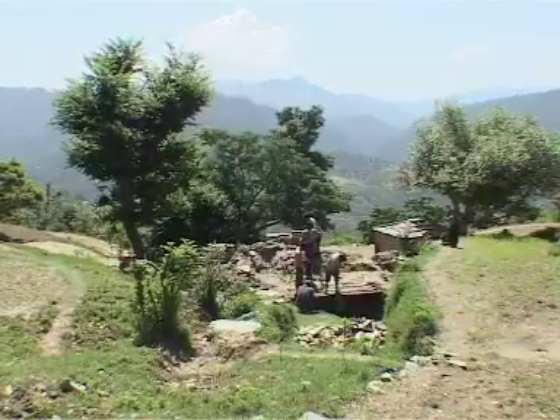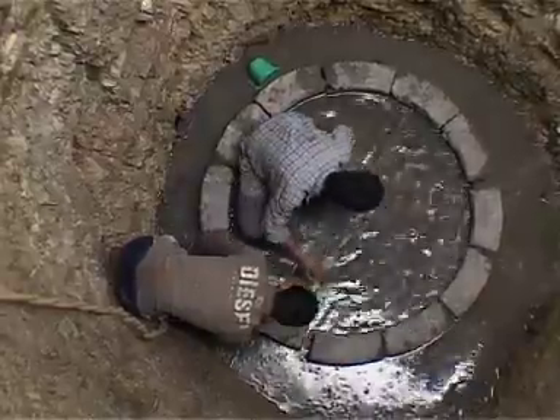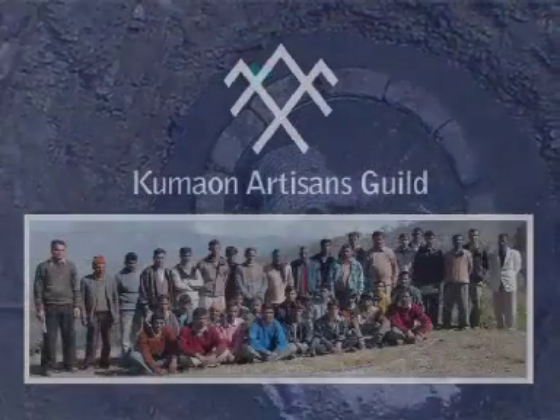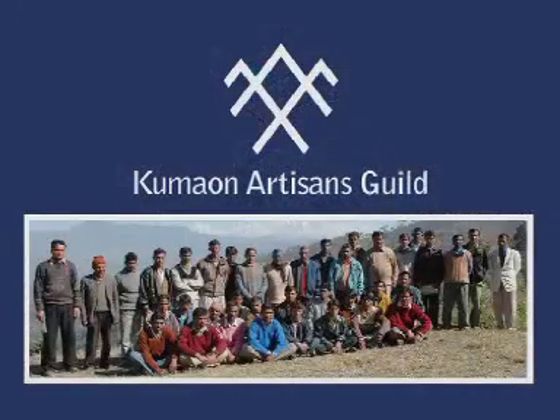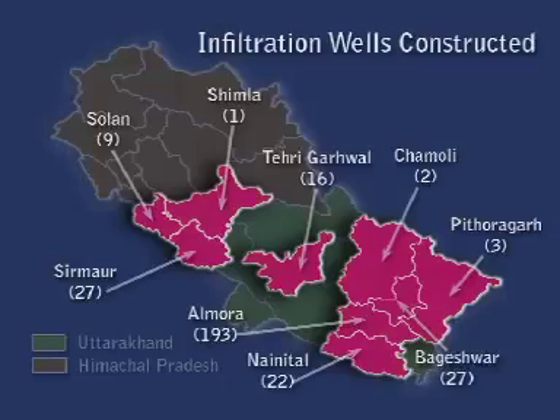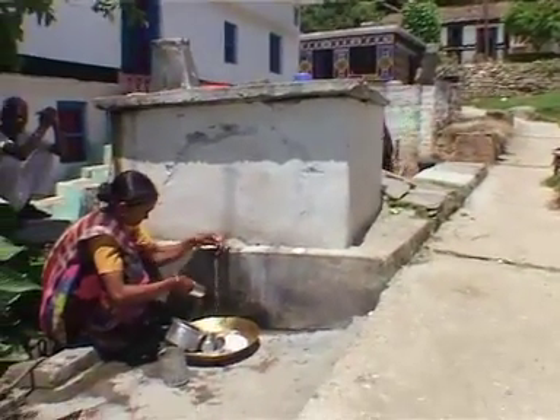In order to spread the benefits of this technology to other mountain regions, it was essential to build on the skills of local youth. This led to the formation of the Kumau Artisans Guild, which is now a dedicated body of over 50 barefoot engineers. So far, over 300 infiltration wells have been constructed in 9 districts of Uttarakhand and Himachal Pradesh, and about 50,000 people now have access to clean potable water using this technology.